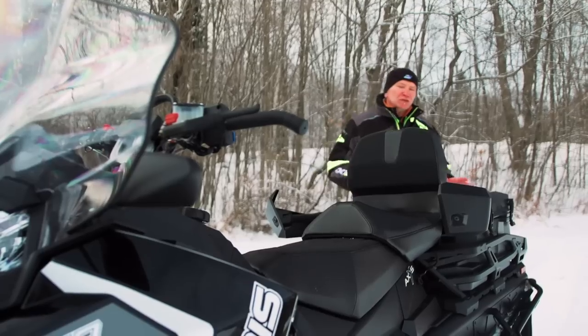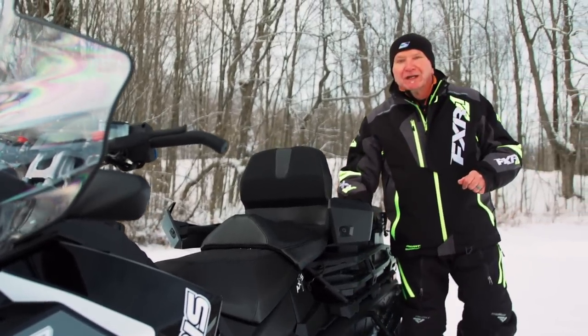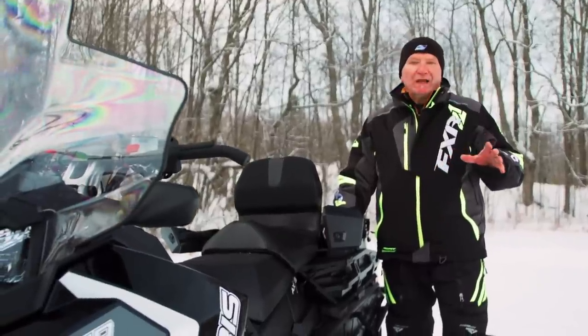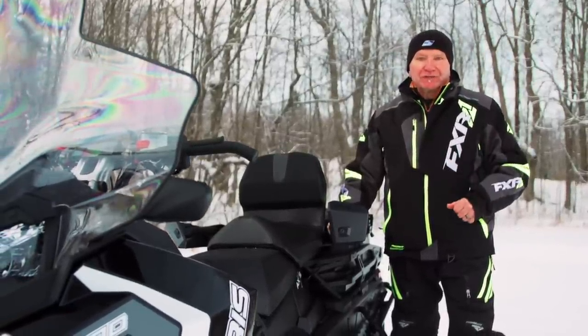The Titan is hugely capable hauling heavy loads on its rear rack or ripping up pow in the foothills. Most buyers in the utility segment would not expect a sled like this to perform such a wide variety of chores and be a fully functional recreational snowmobile.